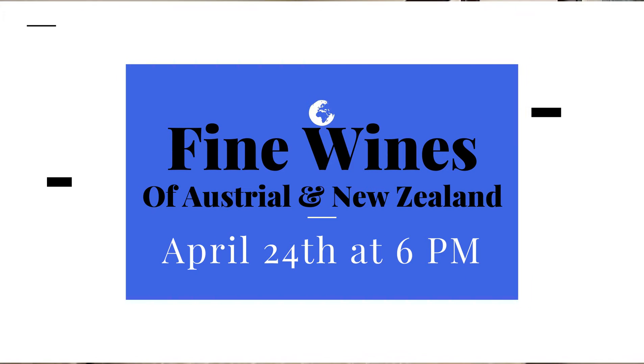Fine Wines Australia and New Zealand tasting event — join the Rosedale staff Wednesday, April 24th at 6 p.m. for only $25. That's always a great learning experience along with tasting some really beautiful fine wines.